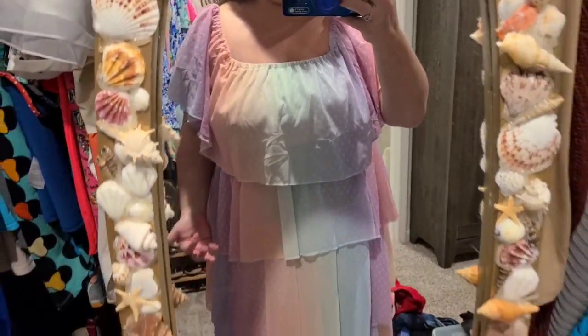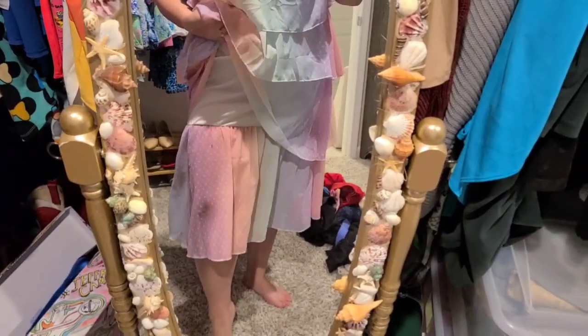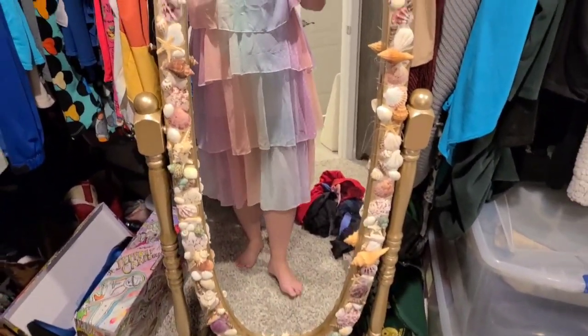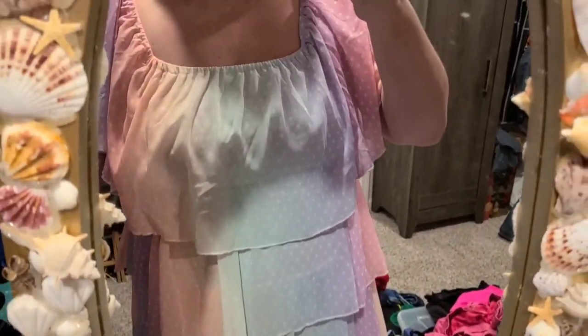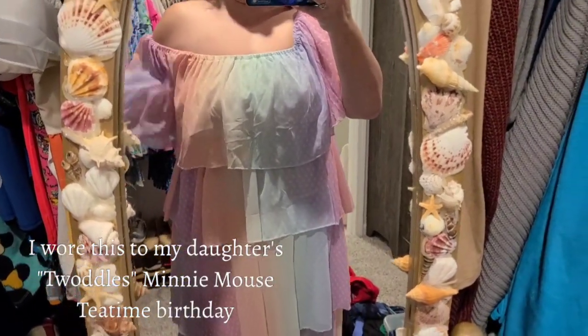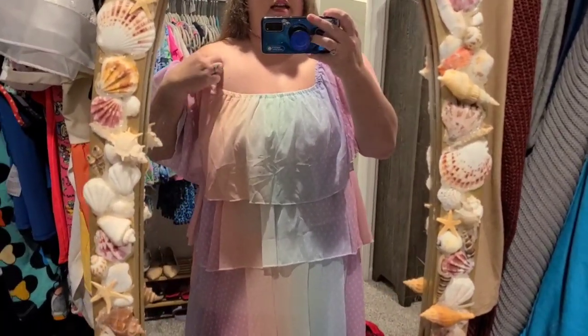Alright guys, this is what it looks like on. As you can see, all of these ruffles kind of fall all the way down, and you can see that there is this lining underneath. It is multiple different colors — I would call this a pastel rainbow dress. This is a size extra large, and you can either pull the shoulders up and they will stay, or you can wear them off the shoulder, which is probably what is intended.